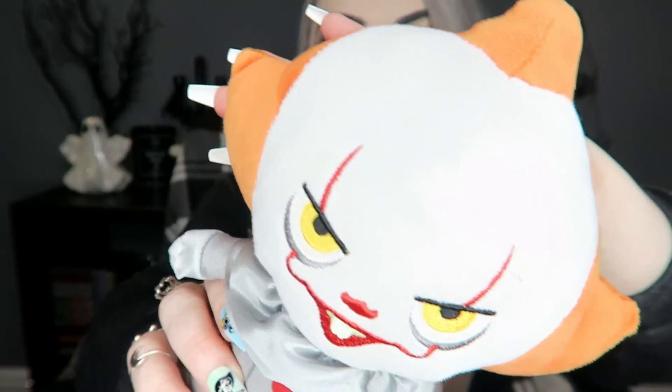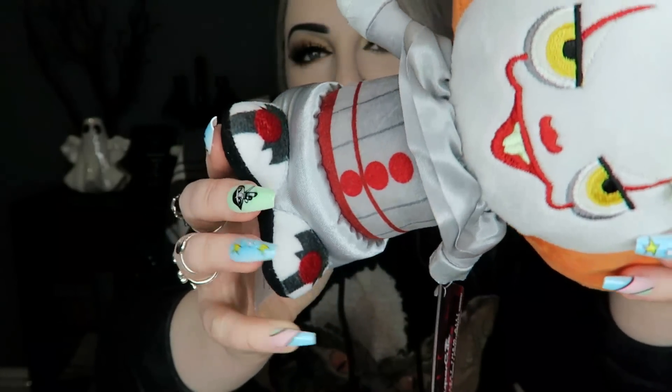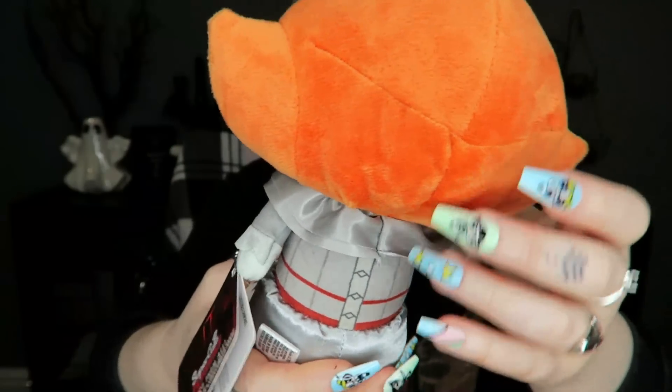The box has some cute little paper confetti bats. The first thing right on top is this really cute little Pennywise — it's like a Funko Pop branded plushie teddy. He is really cute, he's 8.5 inches so not too small. Definitely going to put him in the horror room — love him.